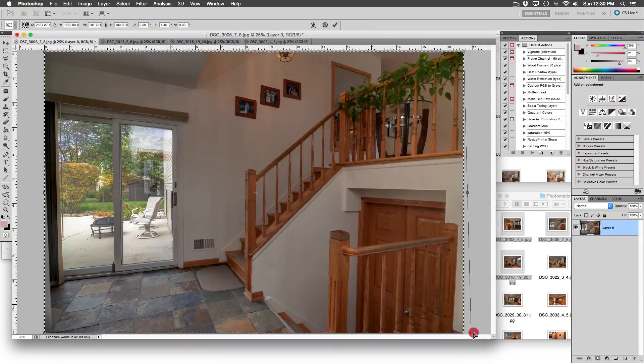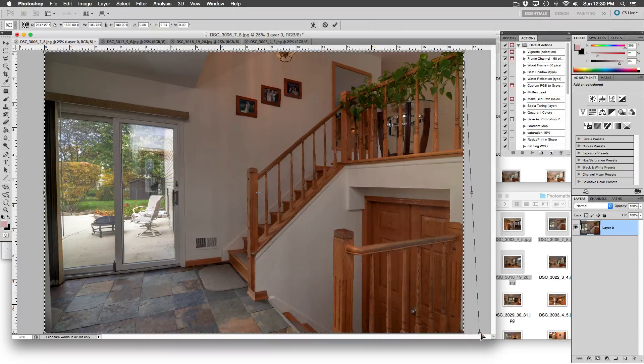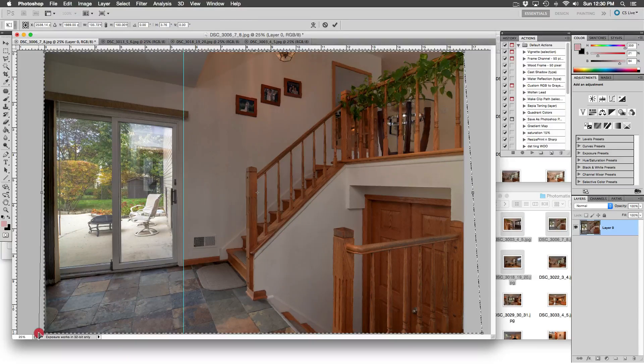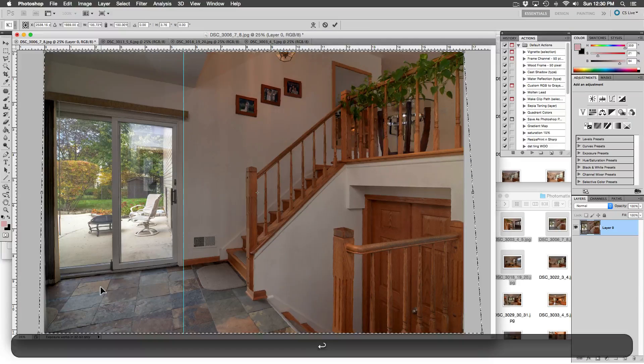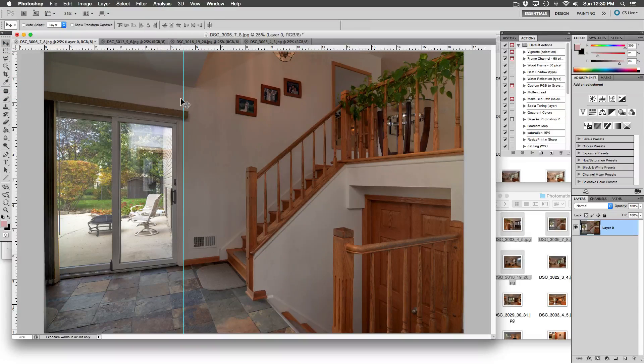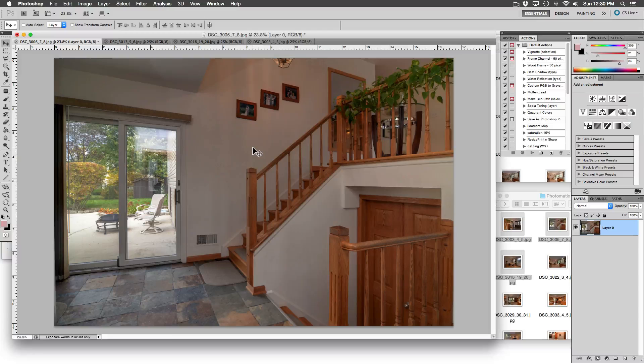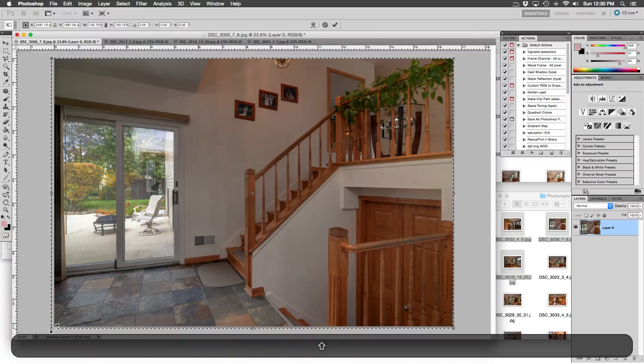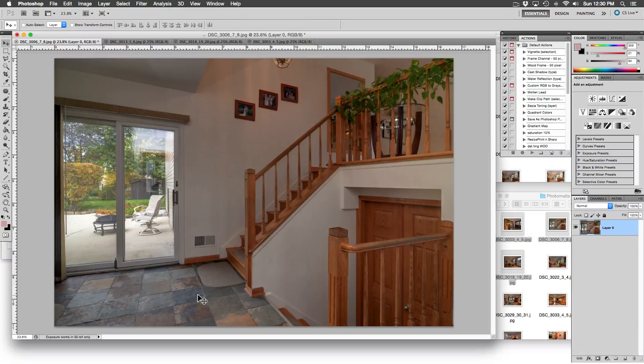Pull the bottom right corner until the vertical line of the banister is straight. Let's pull out a couple of guides to check our lines — the bottom of the door has been pulled to the right, so let's pull it back. Straight as an arrow. There is just a tiny sliver of wall visible on the left side — I will use Transform to clip that off. Composition looks great.